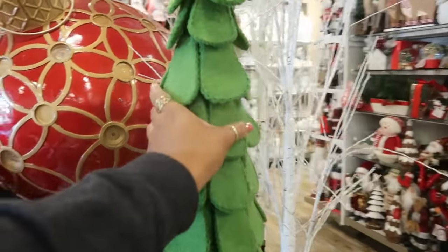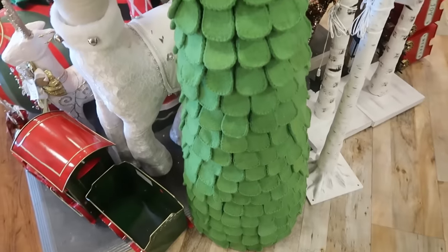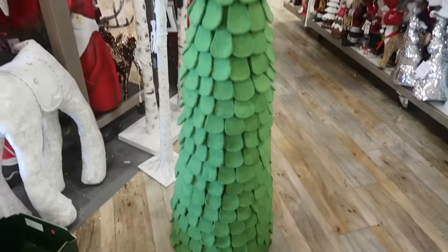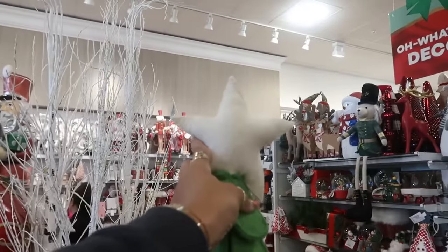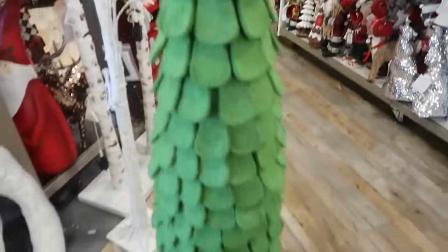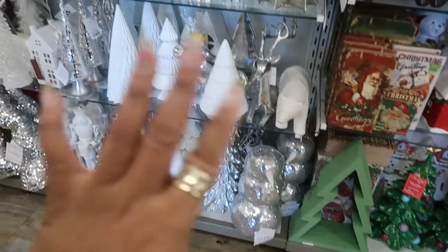And look at this tree right here — I actually bought the smaller one and I was considering getting this one as well. I like it, but it's $150. I wish it was less than that.